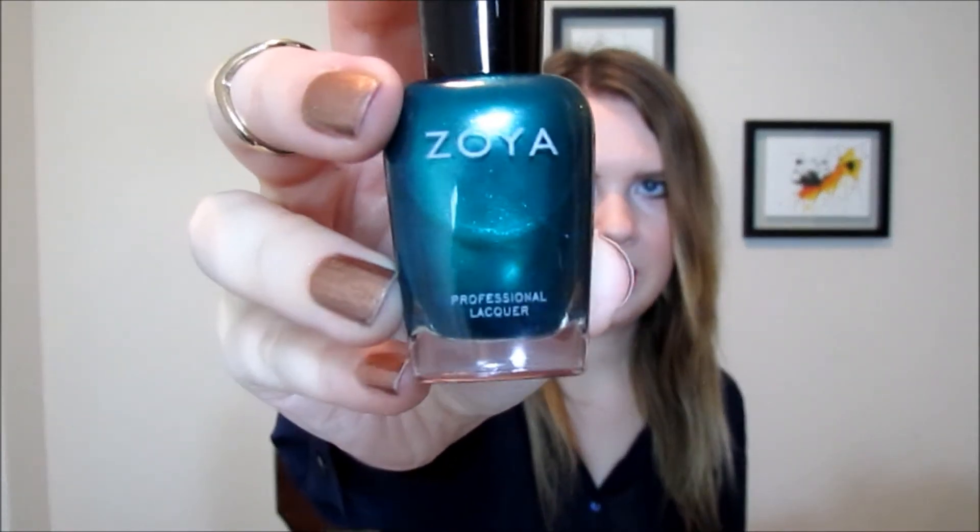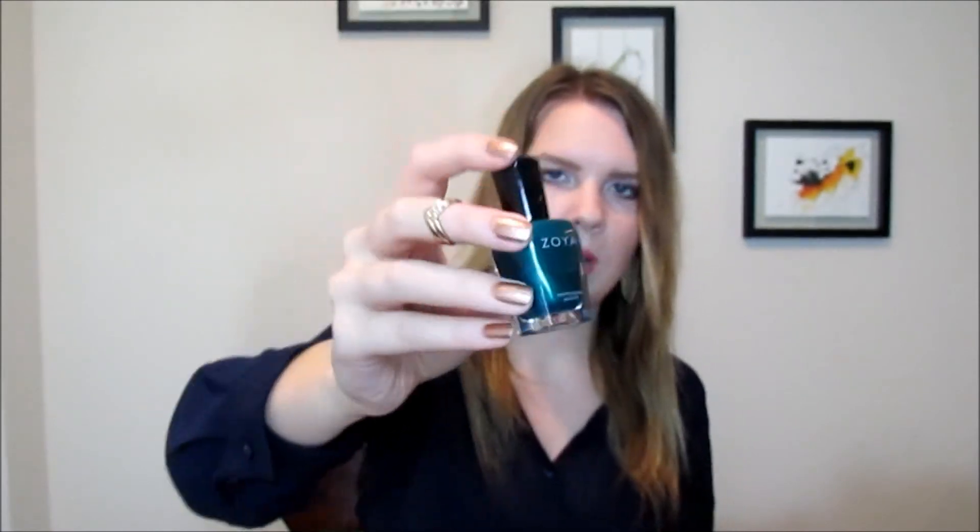The next color I also got in my October Ipsy bag. It's this Zoya polish — the first Zoya polish I've ever owned — and it's in Giovanna. It's like this really pretty green, kind of turquoise-y color. It does stain your nails, so when you take it off you will have green nails. I did use a base coat and it still did it. But it is such a pretty color. The application is amazing and I'm going to be buying lots more Zoya polishes.